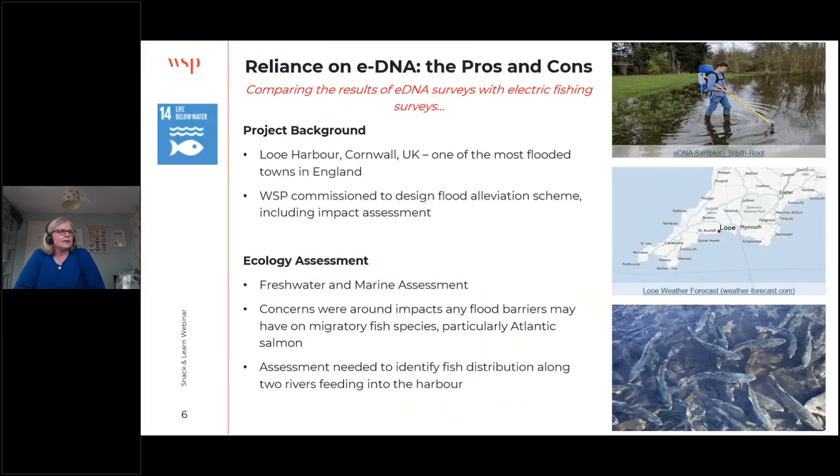Here's a case study from Looe Harbour in Cornwall — one of the most flooded towns in England, supported by two rivers going into the harbour. We were commissioned to design a flood alleviation scheme for the town, including ecological impact assessment. There were concerns about the impact of any flood barriers on migratory fish species, particularly Atlantic salmon in two rivers where this species was recovering. The assessment needed to identify both the fish using the area and the distribution of this migratory species along the two rivers and into the sea.